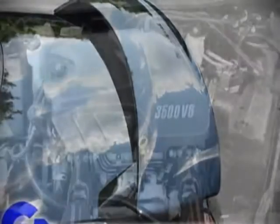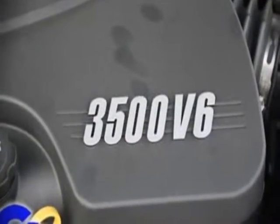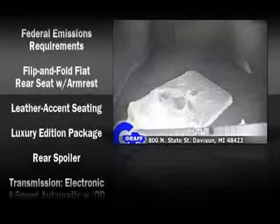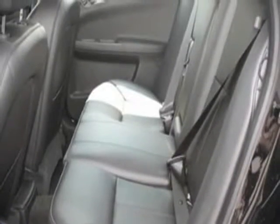Chevrolet ensures the safety and security of its passengers with equipment such as head curtain airbags, traction control, a panic alarm, and four-wheel disc brakes with ABS. Various mechanical systems are monitored by electronic stability control, keeping you on your intended path.